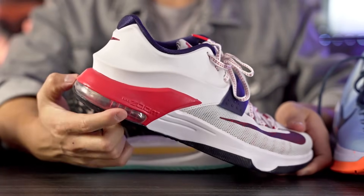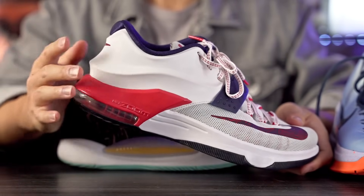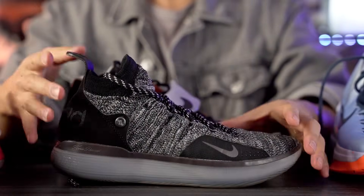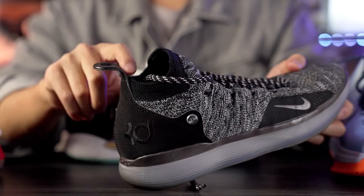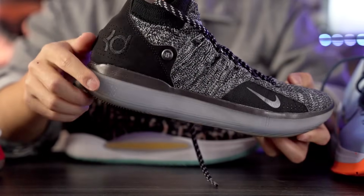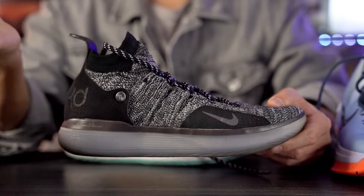As for worst performance — I never had any huge issues across the entire shoe line, but the KD7 was the worst for me. The heel unit gave a lot of compression and I rolled my ankle two or three times in a week or two, making me feel really unsafe. The KD11 also wasn't great — lateral support wasn't good, my foot would come out of the footbed, the rubber piece at the Achilles was very uncomfortable, and the traction picked up a good amount of dust. So the KD11 and KD7 are my least favorite performers.